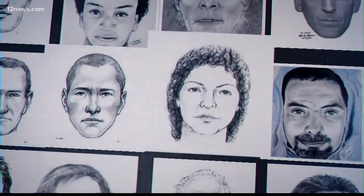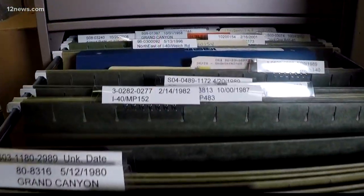Right now, there are an estimated 40,000 in the U.S. who have died but no one knows who they are. They had a life. They had a story. They're referred to as John and Jane Does. They deserve to have their name back.